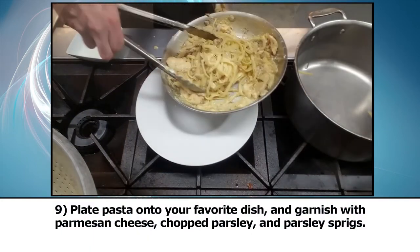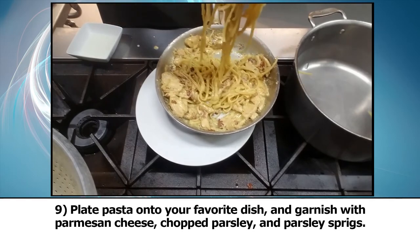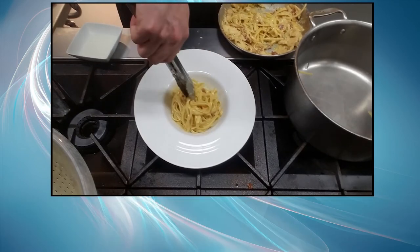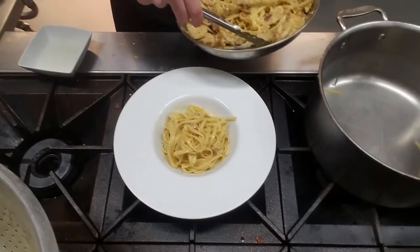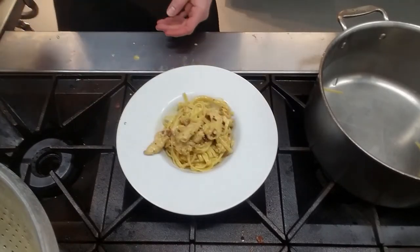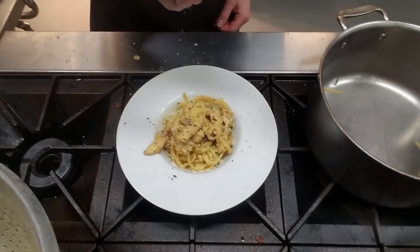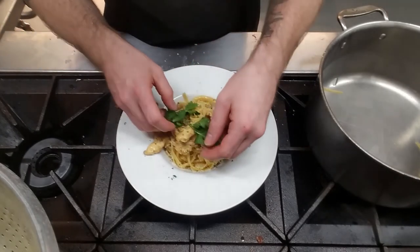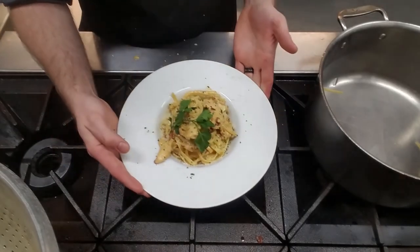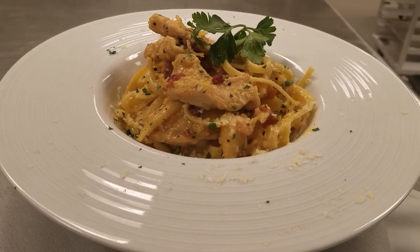Bring our pasta bowl — we're going to do what's called money on top. We're going to twist the pasta in the center, forcing all that good stuff to the outside. Take a little scoop, spin it, create a little bit of height. Then take some of those money ingredients and keep them right on top so everyone can see them. Take some grated cheese and put that right on top, a little bit of parsley for a beautiful garnish. And voilà — there you have it, Chicken Carbonara, made from fresh everyday ingredients. Definitely a dish you can impress your friends and loved ones with.